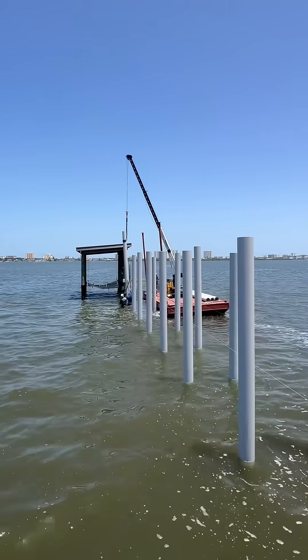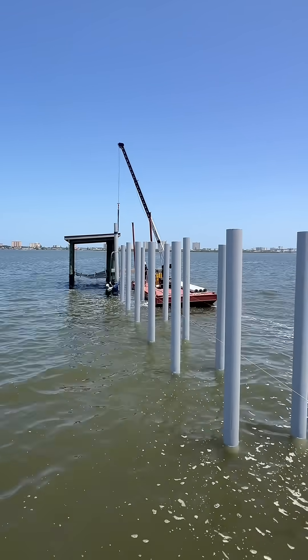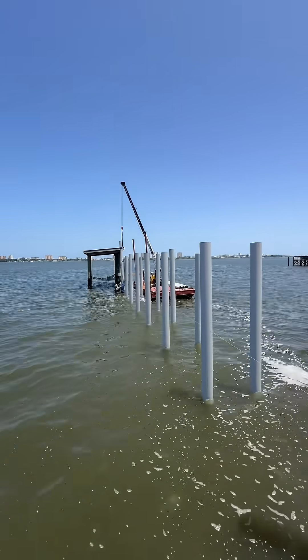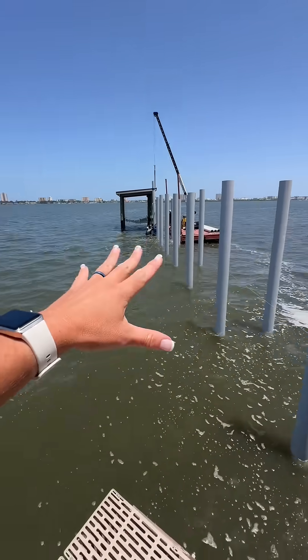Basically they're just getting these as low as they can possibly go, and then once everything is done, look at the correct height level, level it off, and then these will end up being cut off because the through flow is going to be placed after all their framing and stuff is done.